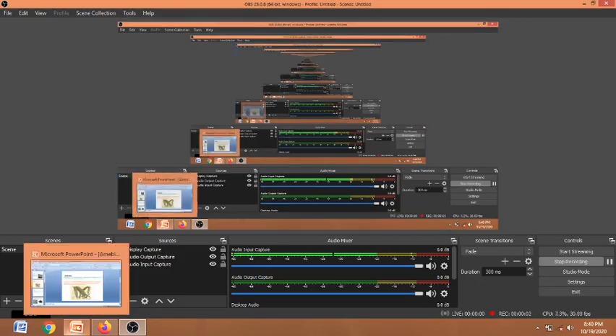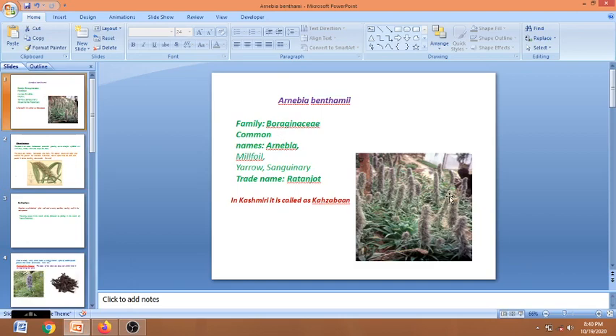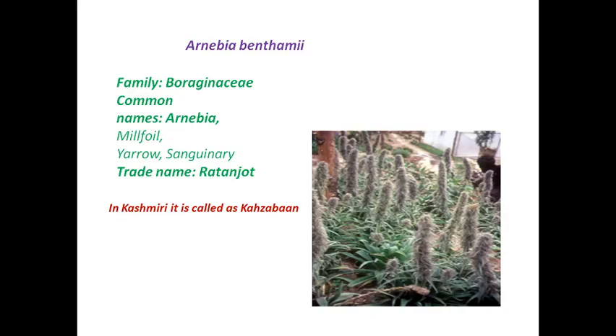Today we will be starting with another topic — a medicinal plant belonging to family Boraginaceae. Its name is Arnebia benthamii. Here is the photograph of the plant. Its common names are Arnebia, milfoil, yarrow, and centenary. Its trade name is Ratanjot, and in Kashmiri it is called Kahzaban.